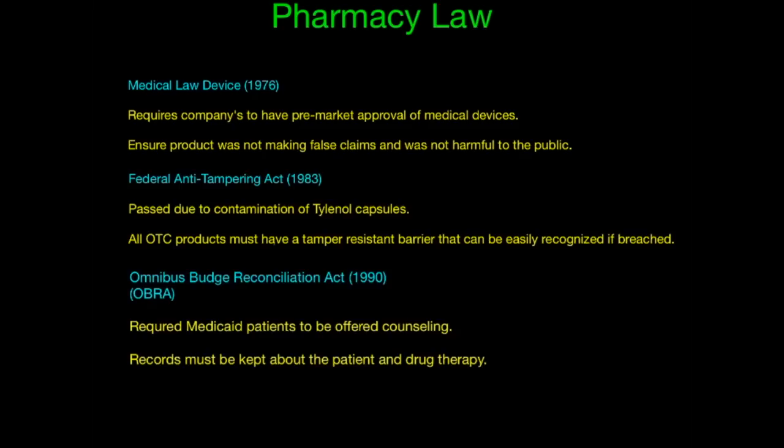The Omnibus Budget Reconciliation Act of 1990, or OBRA, required Medicaid patients to be offered counseling, and also required that records be kept about the patient and drug therapy. So if you go to the pharmacy to pick up medications, you'll typically hear somebody ask if you've ever taken this medication before and if you'd like counseling on it — that's because of the OBRA Act. A silly trick to remember this: OBRA sounds like cobra, the very poisonous snake. If you get bit by a cobra, you should call the poison hotline and they'll give you counseling.